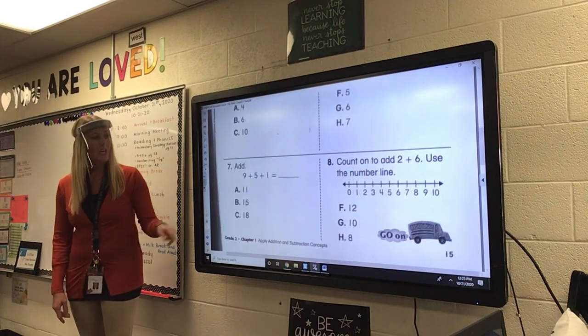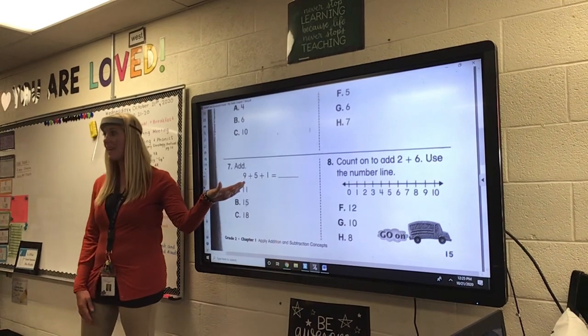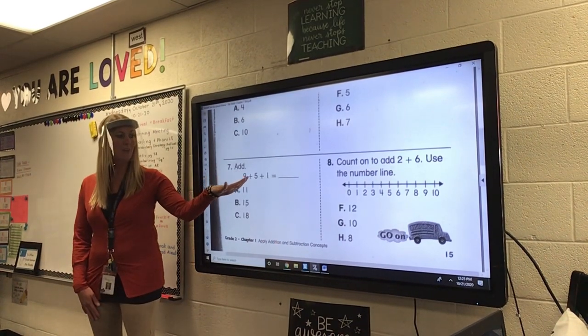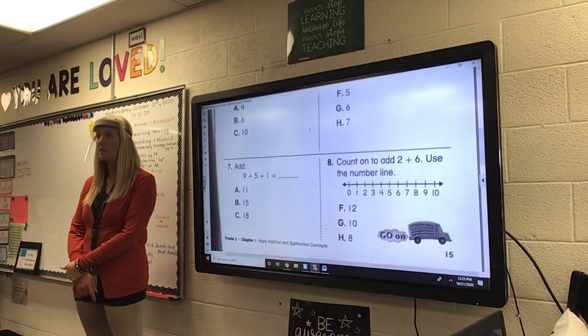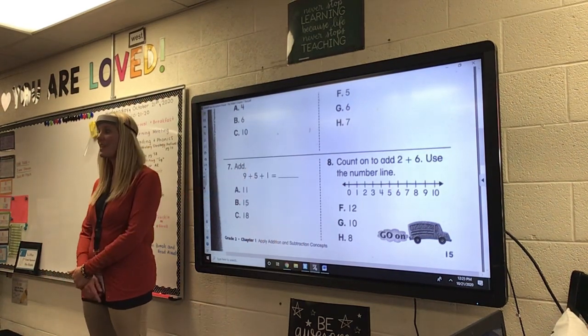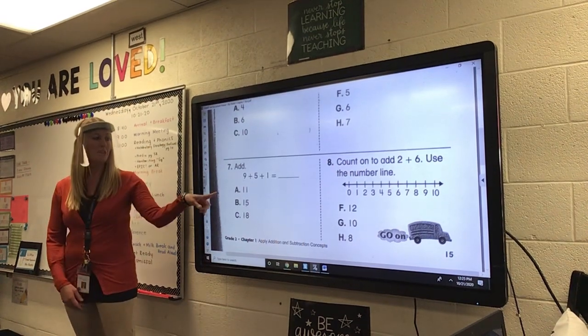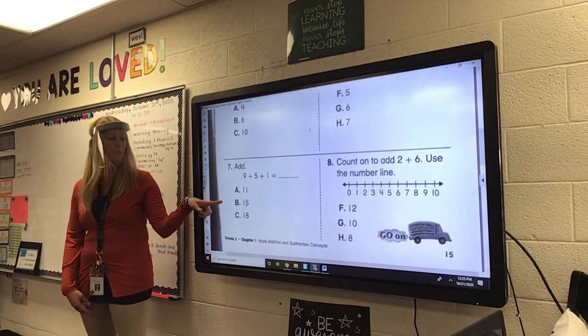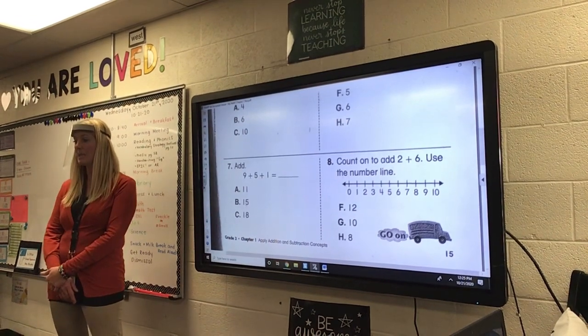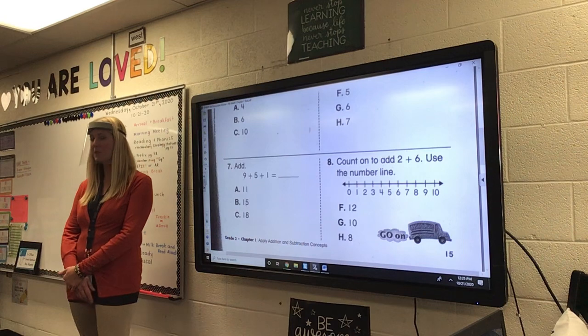Number seven. We are going to add. I think I can find a sum of 10. I have 9 plus 5 plus 1. Make your funnel. Two of these numbers you can add to get to 10. Is your sum going to be 11, 15, or 18?